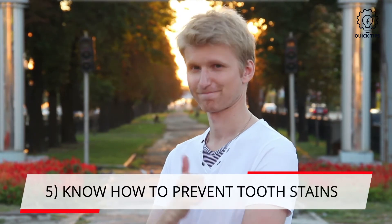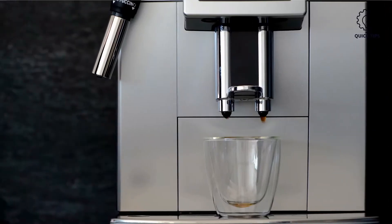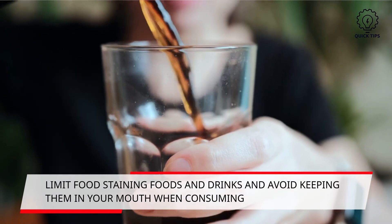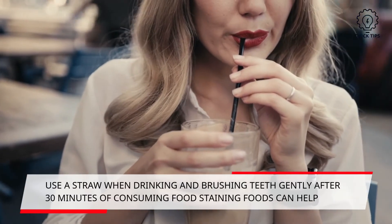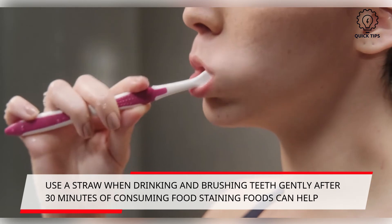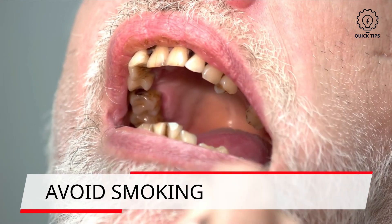5. Know how to prevent tooth stains — this will be the most important tip. Naturally, as we grow older, our teeth will become more stained, so learn how to manage it. Limit stain-causing foods and drinks. Coffee, wine and soda are known to stain our teeth, but this does not mean you need to completely avoid them. Be extra vigilant and avoid keeping these substances in contact with your teeth. A smart way is to use a straw when consuming such drinks, and brush your teeth about 30 minutes after consuming such foods. Smoking will also cause stains on teeth, so avoid smoking at all costs.